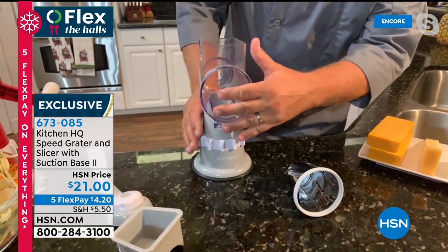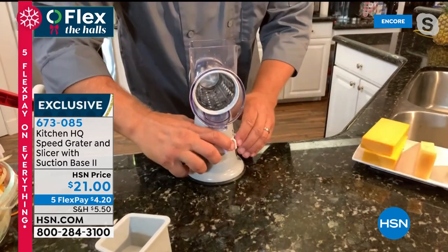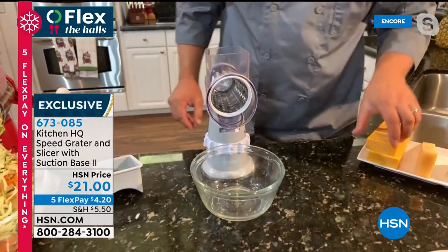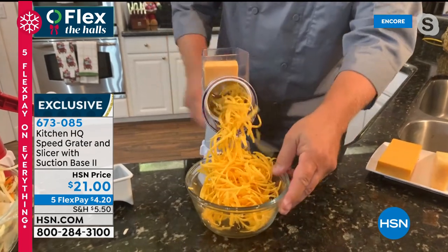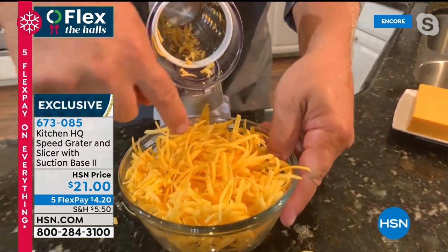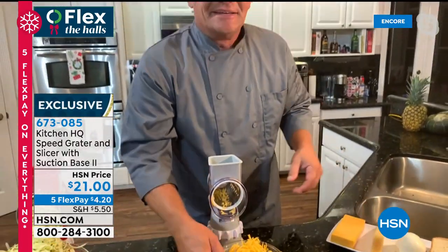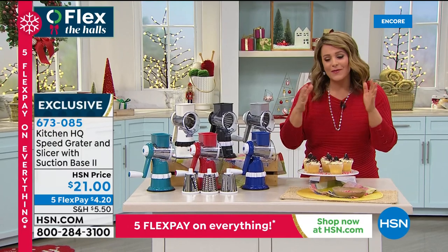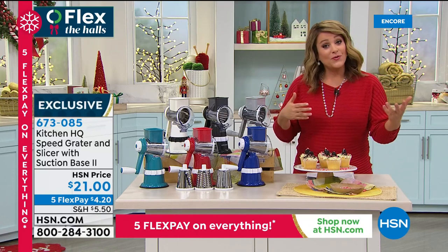For taco night — take the coarse grating drum, twist it to lock down solid, put a bowl underneath, put the cheese on top, and turn the handle. For enchiladas, burritos, tostadas, salads, soups, chili — instead of buying pre-grated cheese in a plastic bag, it's so much cheaper and it tastes better fresh from the block. This is also a wonderful way to get little hands involved in cooking — no sharp edges as long as they use the feeder. You can do bread for breadcrumbs, graham crackers, peanuts, fruits, vegetables, and cheeses.